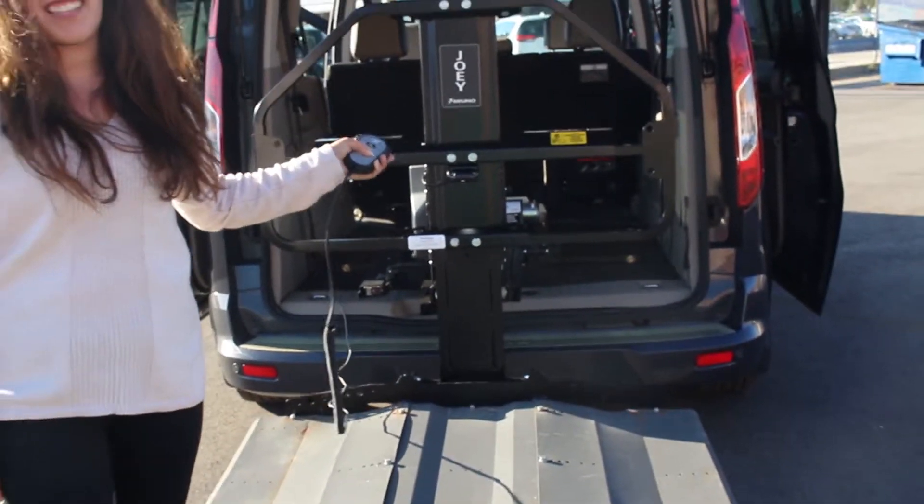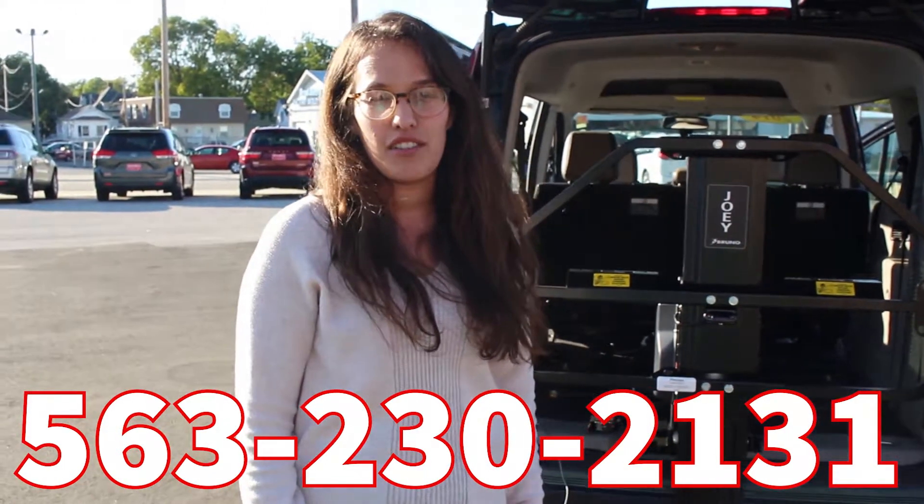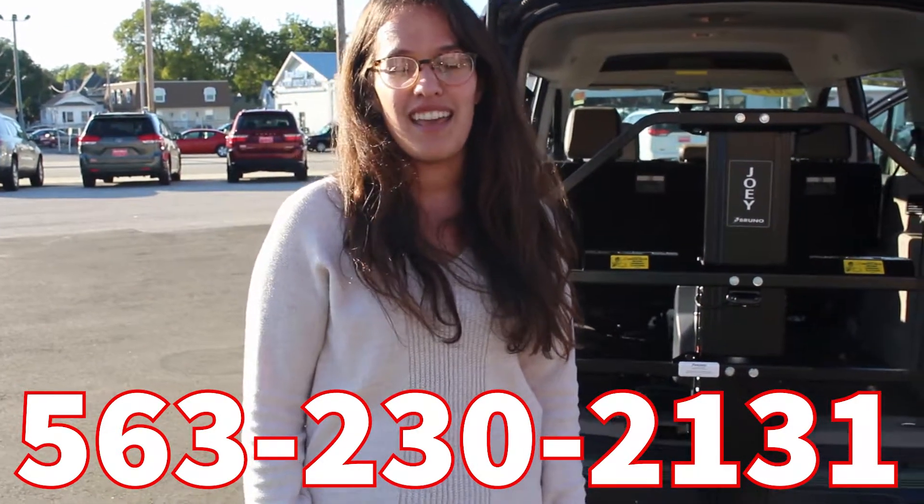If you guys are interested in this Ford Transit Connect, just give me a call. My number is 563-230-2131. Thank you.